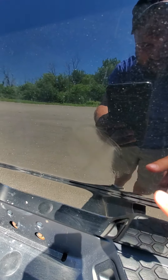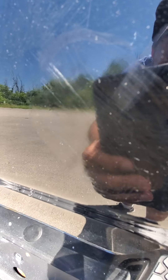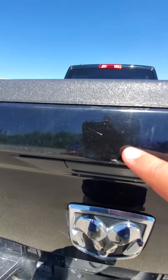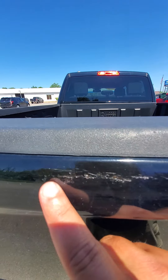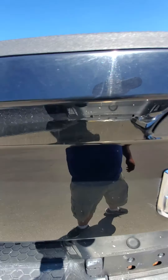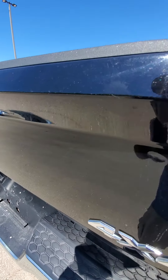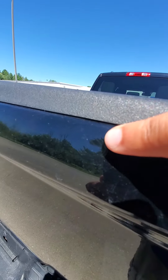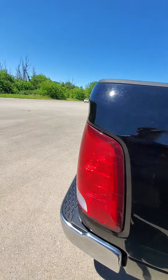All over the back tailgate you have a big spot here. One right here, and there's some gouging right here that they tried to touch up — definitely doesn't look like a professional did it either. Another one here, another one here. You have a dent here. Wow.